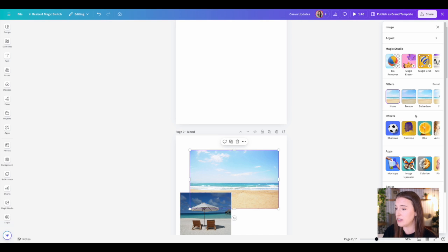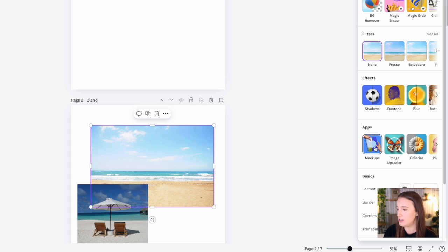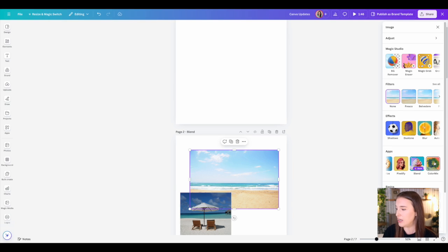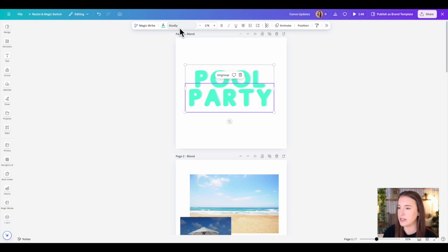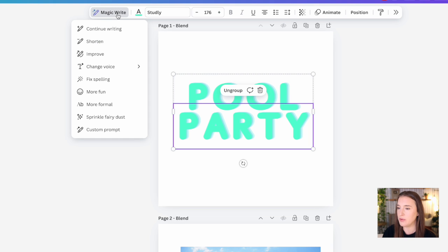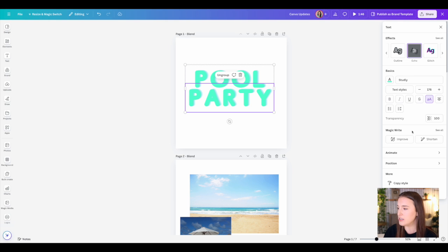A new addition in the photo menu is an apps section that recommends apps relevant to what you have selected. For a photo, it shows apps like a mockup app, image upscaler, colorize, pixelify, blend, and color mix. When you select text instead, the floating toolbar shows different options — like Magic Write, which lets you shorten, improve, change the voice, or fix the spelling of text using Canva's AI. You can click arrows to expand the right-side menu to work further with additional options.